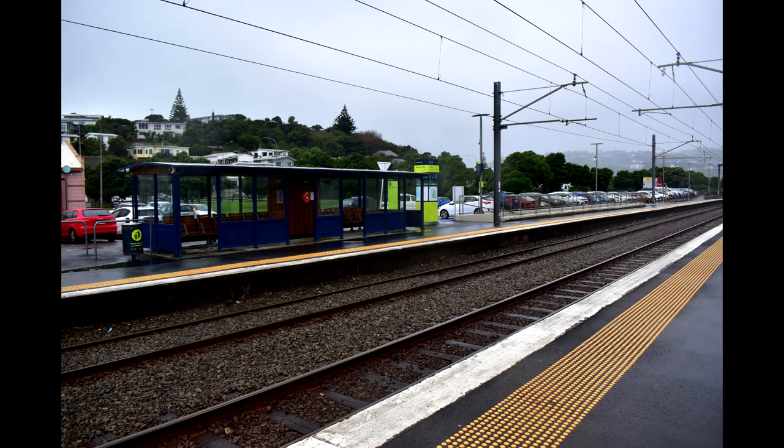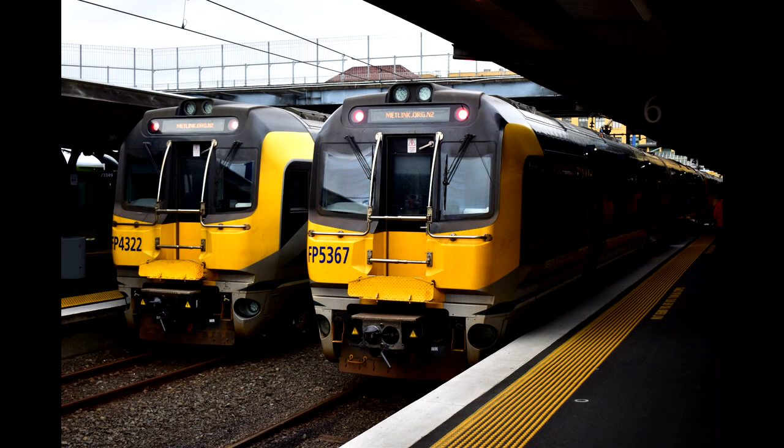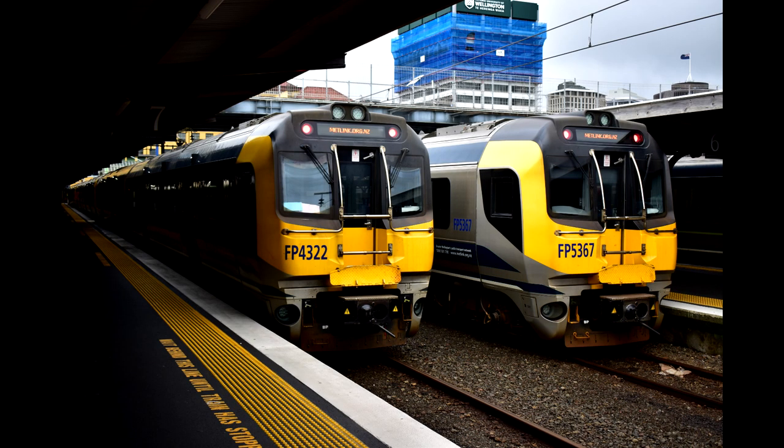The Wellington network uses 1700 volt DC electrification, with the motive power being the FP-FT or Mātangi class. This is a fleet of 83 two-car units that were built between 2010 and 2016 by Hyundai Rotem of South Korea, and here is an example of what they sound like.